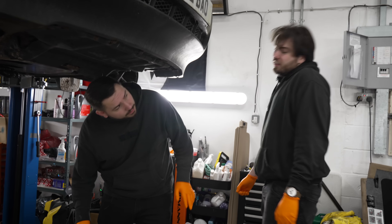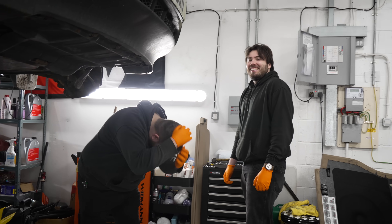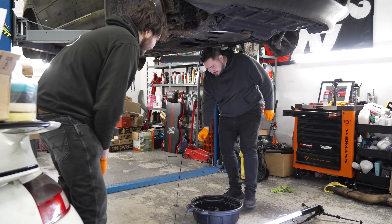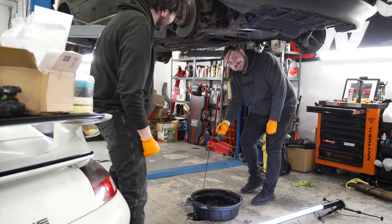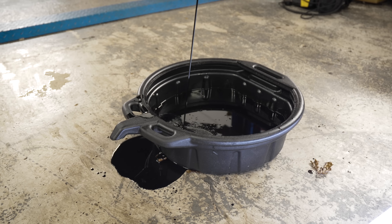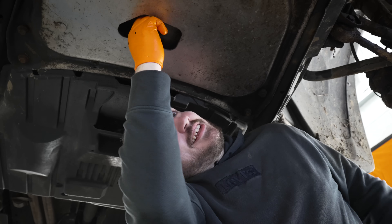Oil change first? I think so. Let's get that cracked then. We're off to a great start. Why does it come out like that? Look at that oil — that's good quality oil. We like that sort of oil.